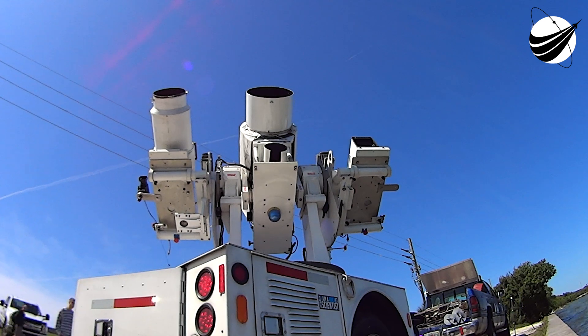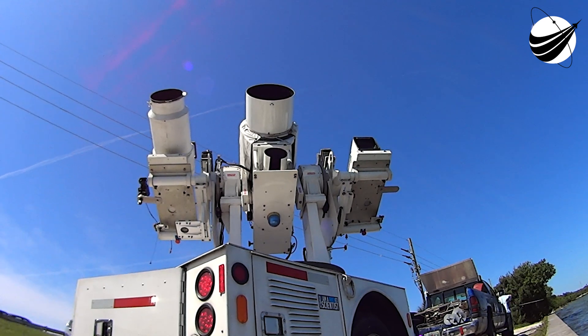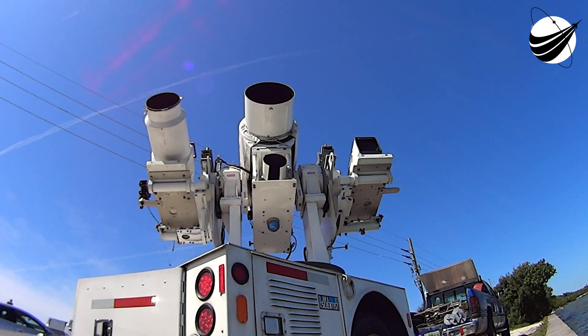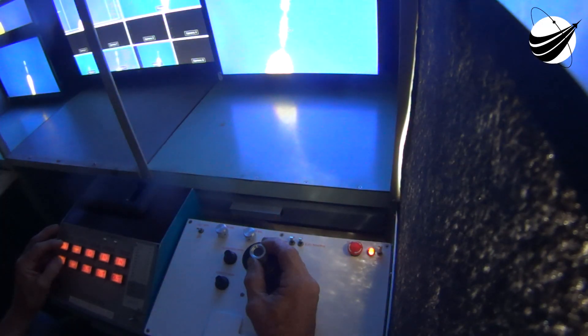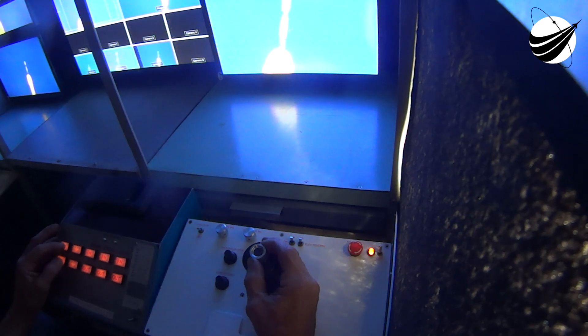Dragon, SpaceX, go for launch. T-minus 30 seconds.